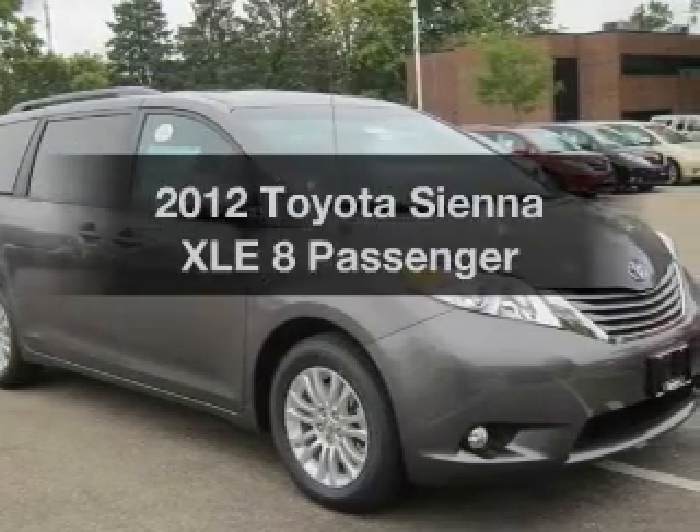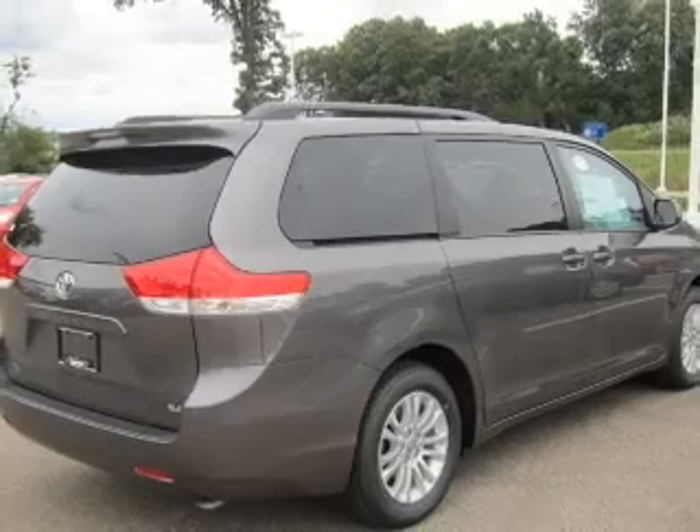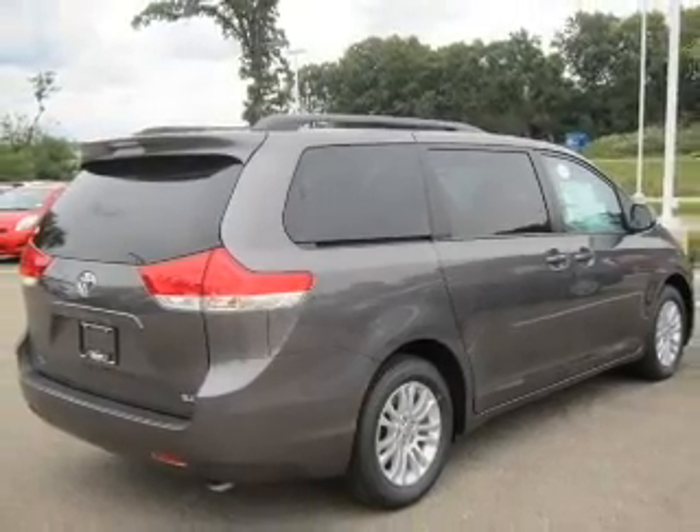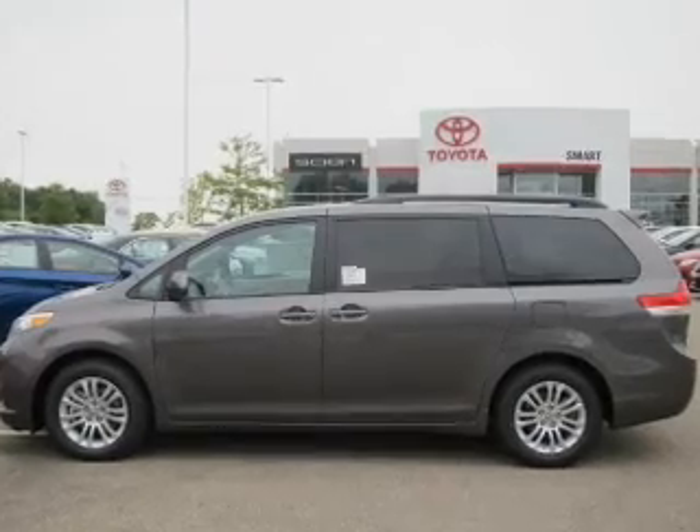Presenting the 2012 Toyota Sienna — everything you need under one roof with this great vehicle. With a solid six-cylinder engine connected to a smooth-shifting six-speed automatic transmission.